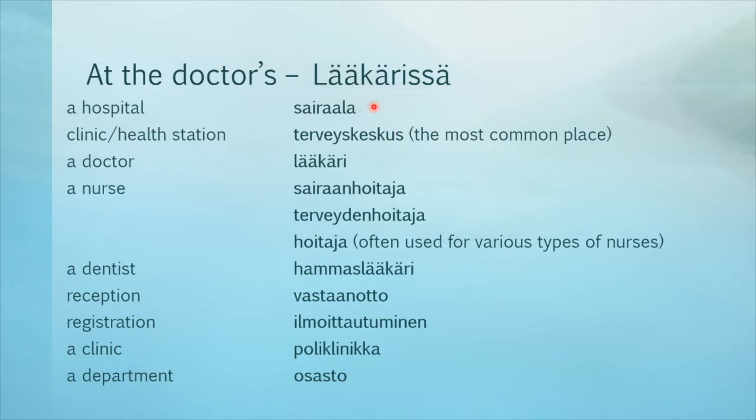Let's say these together: sairaala, terveyskeskus, lääkäri, sairaanhoitaja, terveydenhoitaja, hoitaja, hammaslääkäri, vastaanotto, ilmoittautuminen, poliklinikka, osasto.